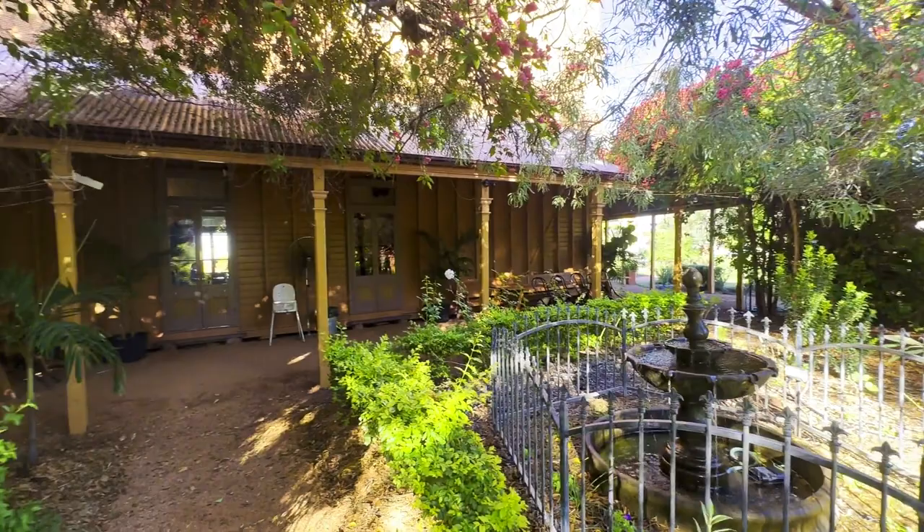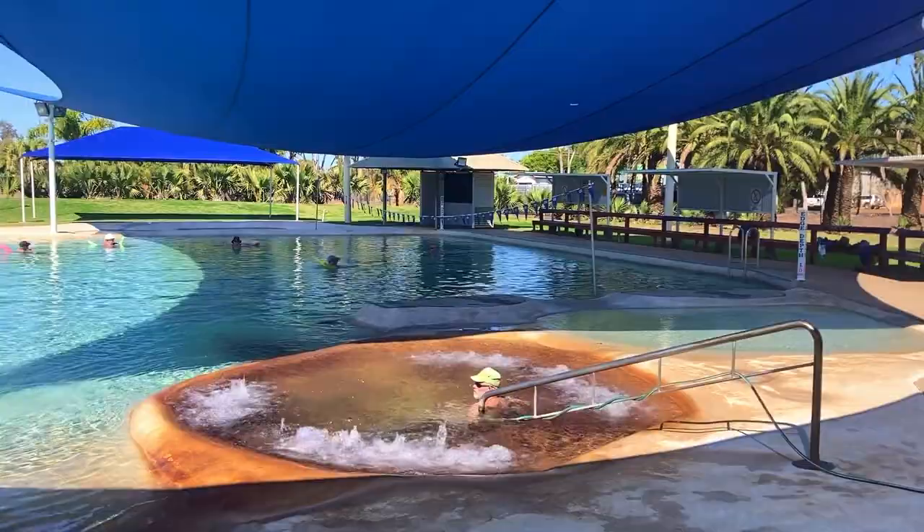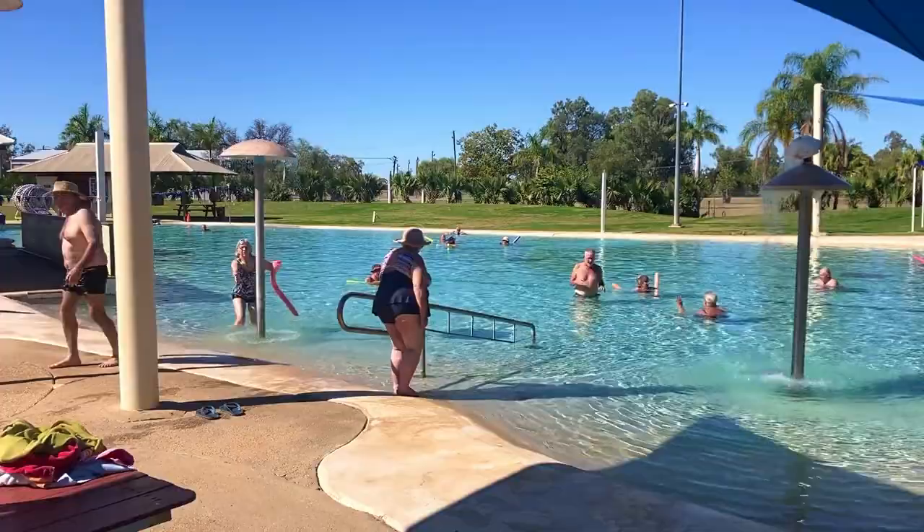In 1885, Blackall was the first outback town to start drilling an artesian bore. Today, the Blackall Aquatic Centre uses these natural artesian waters in its thermal spa and swimming pool. It is open daily and visitors can swim, relax and revive in the lovely warm water.